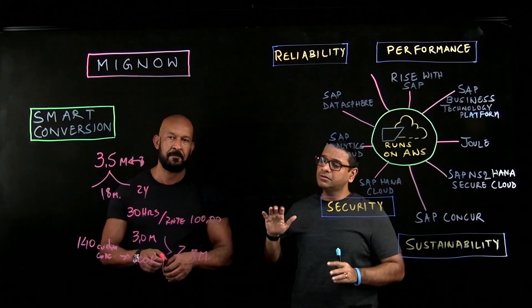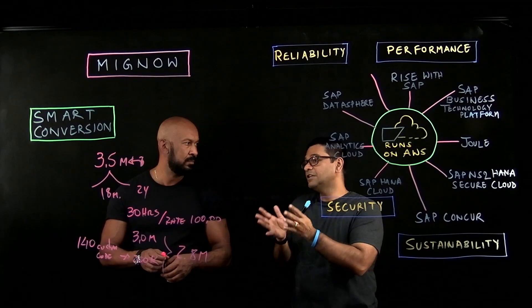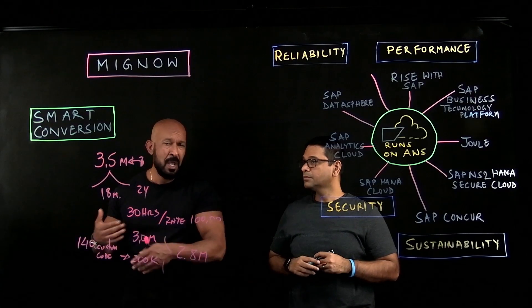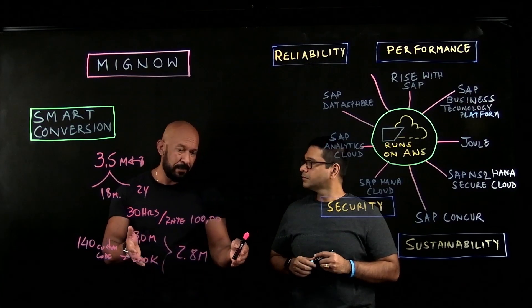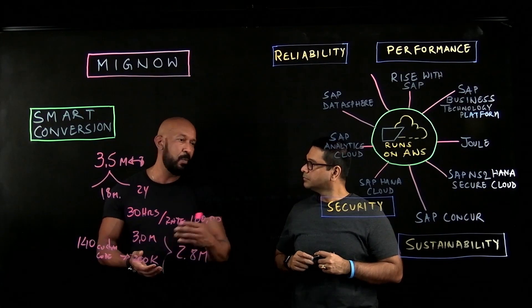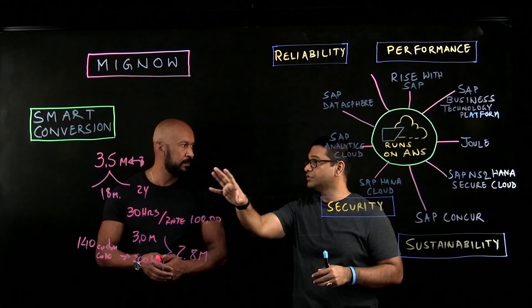I'm curious: we've done conversions and upgrades in the traditional manner before. With Smart Conversion, what is the significant difference? Basically, there is no difference in how we execute the steps — the difference is that instead of having a consultant doing daily tasks, we have software executing them. For example, instead of working eight or nine hours, the software can run 24/7. We don't have rework because it's software, and we don't need to rely on the seniority level of a consultant. Even repetitive and redundant tasks are reduced when using the Smart Conversion Tool.